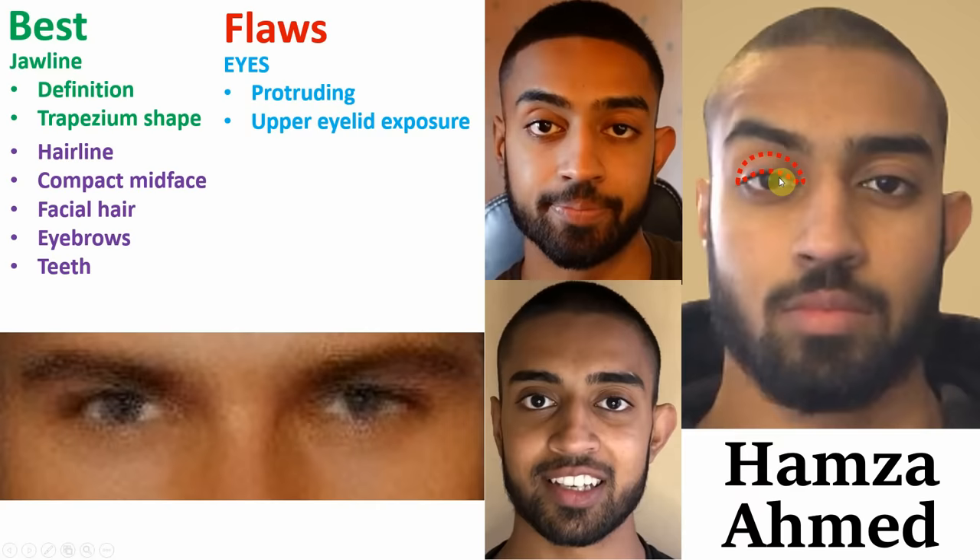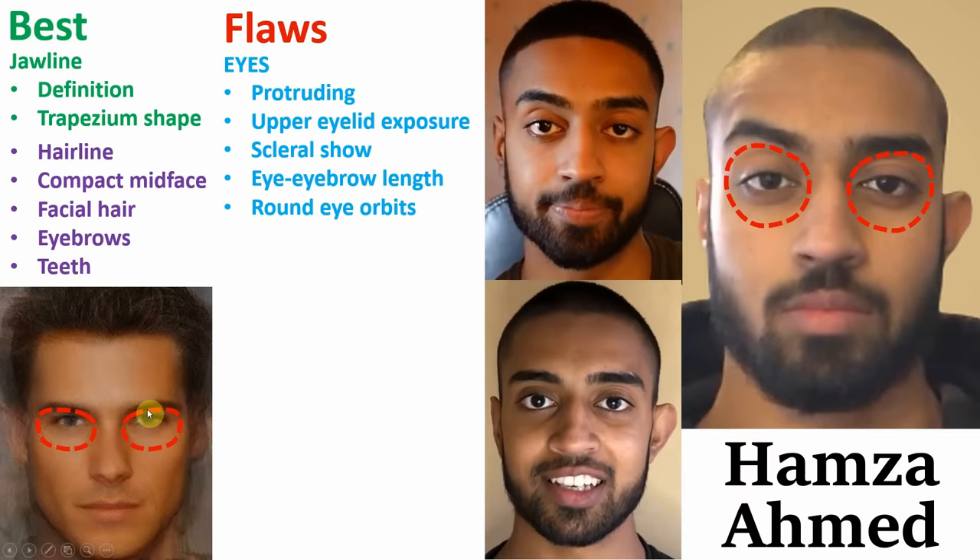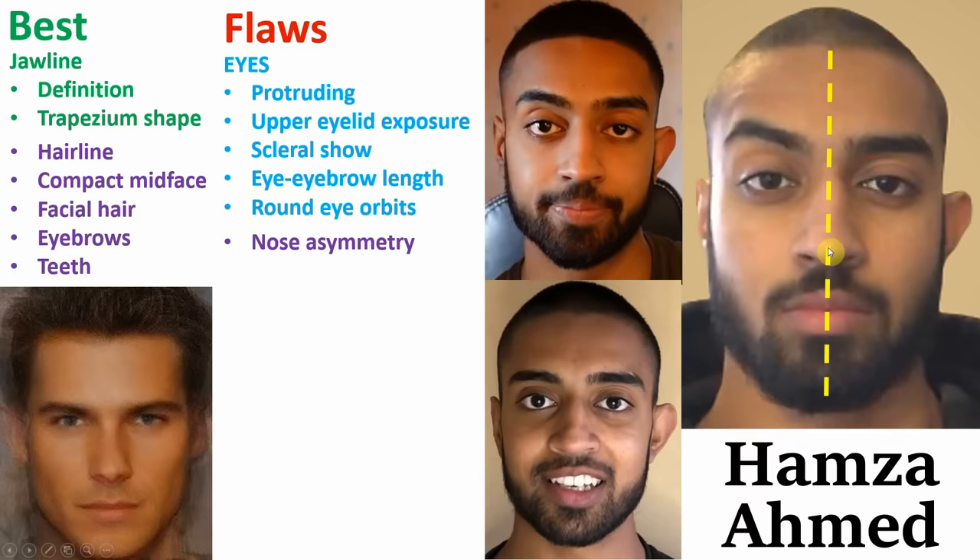His eyebrows are also too far away from his eyes. And finally, also to do with his eyes, his eye orbits are too large and rounded, when ideally they should be more horizontal and compact. Moving on to some other flaws, his nose is a little bit asymmetrical — not really that noticeable, nowhere near as bad as John Anthony's, but still noteworthy. I've also noticed that one of his ears is asymmetrical from the other, whether he was born with it or if it was the result of some kind of accident.